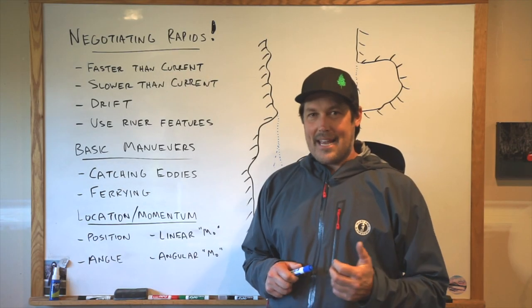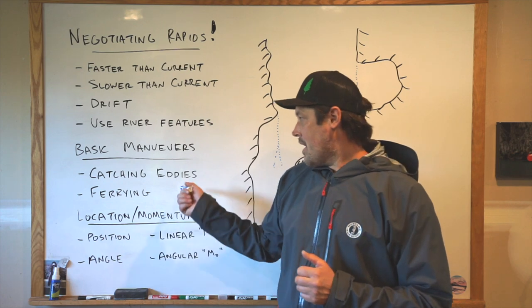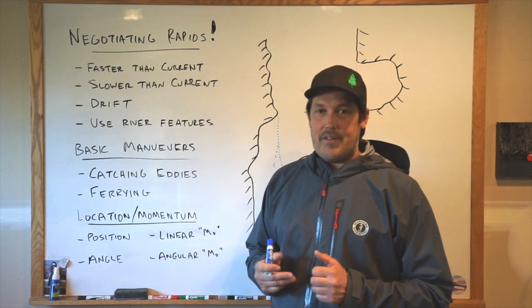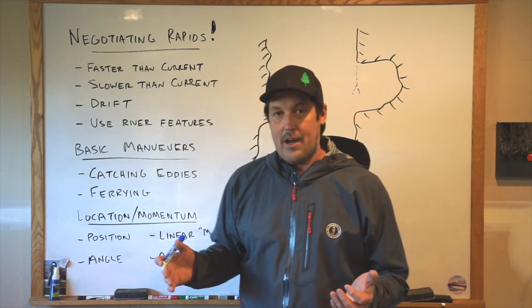Hi, welcome to Gig Garage. I'm Zach and this is my little internet show about whitewater stuff. In today's episode, I want to talk about catching eddies in an oar boat. I've had a lot of requests recently to do videos about maneuvering rafts, so I'm going to do a few videos about that now.